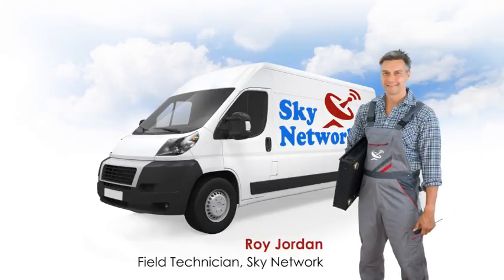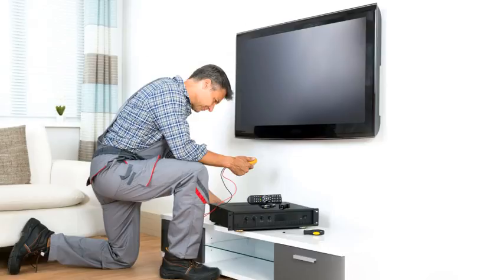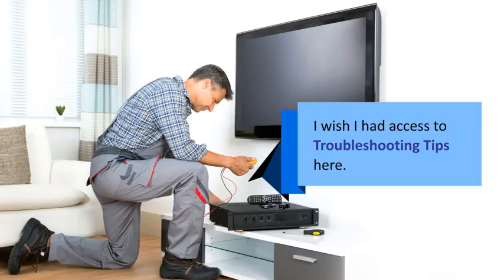This is Roy. He is a field technician with a telecommunication company. Roy is fixing a customer's cable box. While fixing the cable box, Roy wished he had the troubleshooting tips handy.